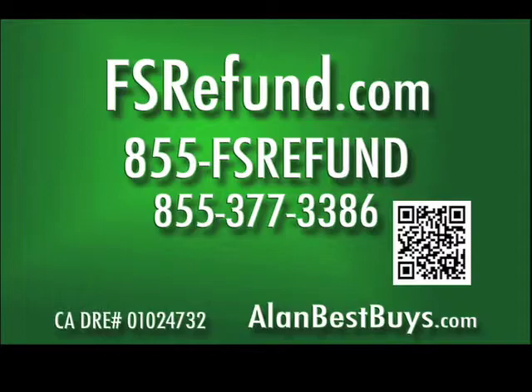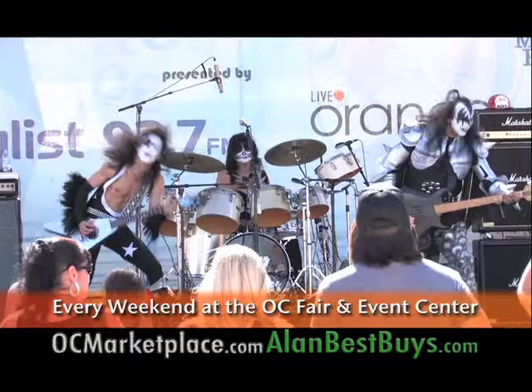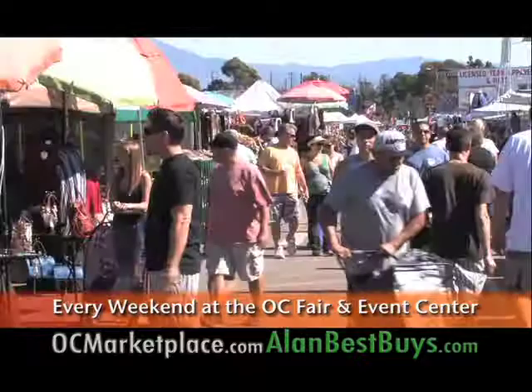It's concert time at the Orange County Marketplace at the OC Fair and Event Center. The concerts are free with your admission — check OCMarketplace.com for the schedule. The best tribute bands in the country perform the greats of Springsteen, AC/DC, Journey, the Rolling Stones, and the Best of Woodstock. The Orange County Marketplace at the OC Fairgrounds is open every weekend, continuing the 43-year tradition of being the best swap meet in Southern California.